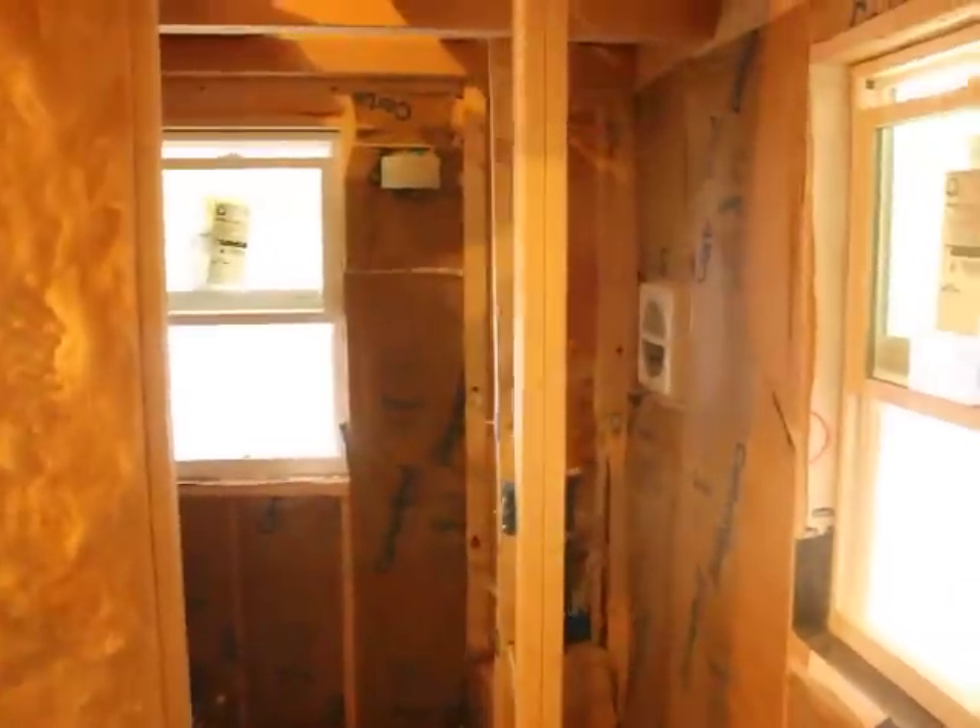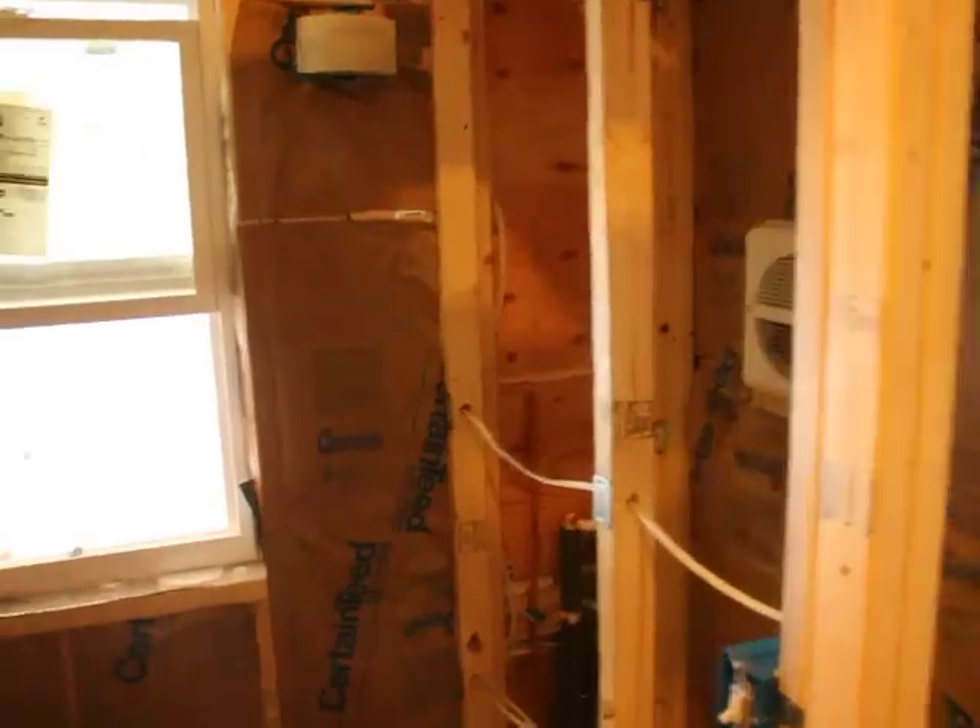Let's just quickly come down here. This is the bathroom. Good and tight. That's it. Put some more up tomorrow.